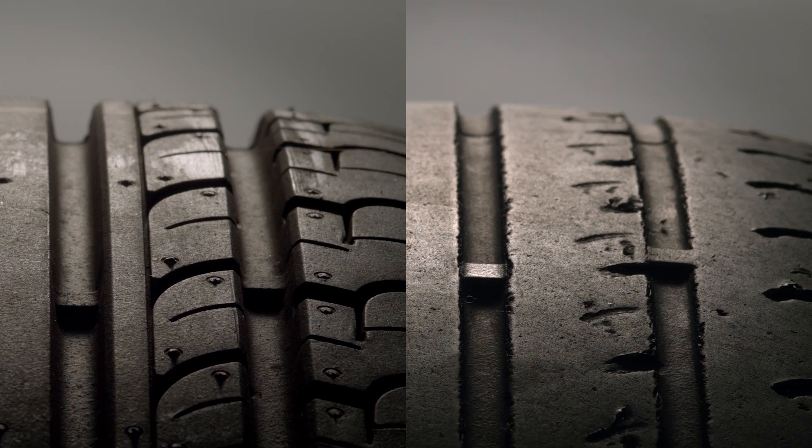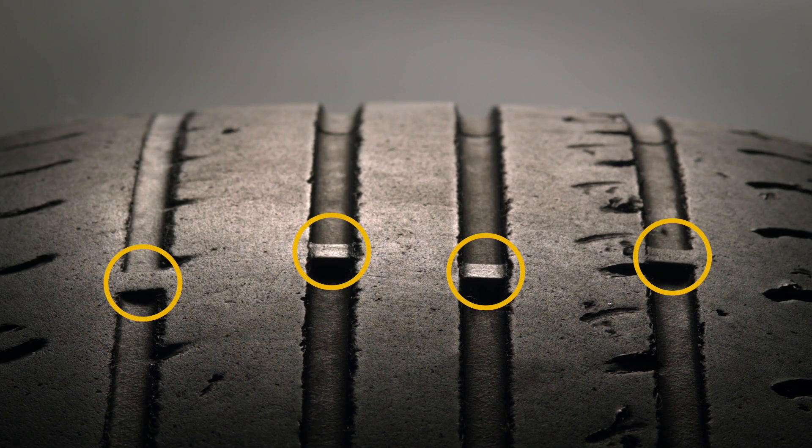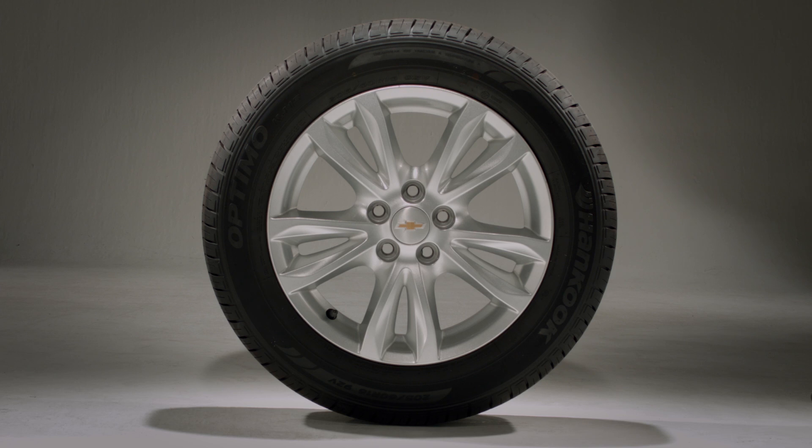Driving with bald tires is not safe. If your tire indicators are at the same level as your tread, bring your car in for service. Your tire wear indicators can be found at these sections — here they are.